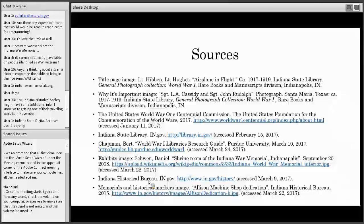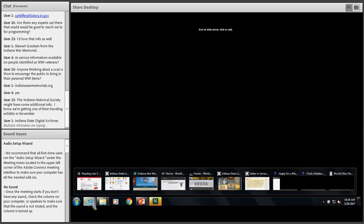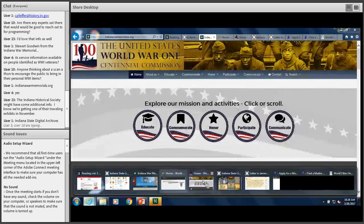Ashley Stout mentions that the Indiana Historical Society might have some additional information about World War I — she's getting one of their traveling exhibits in November. And another great idea in the chat: a discussion group about a World War I book and maybe a movie would also be fun. Lauren is navigating to the National World War I Museum website to show some of the resources they have available. Ashley put the link in for the traveling exhibit she's getting — it's called 'The Great War: From Rational Lines to the Front Line.'